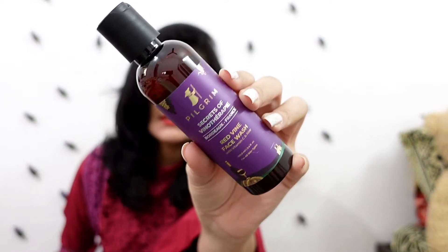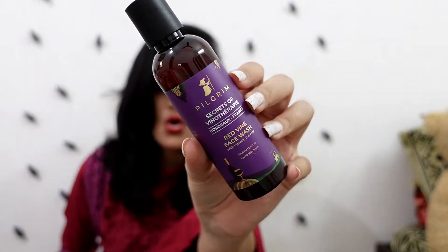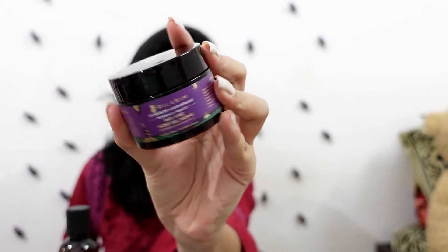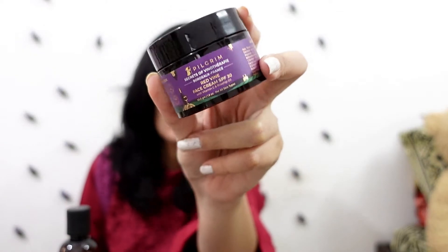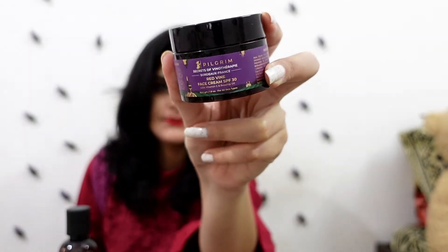Let me walk you through all the products that I have got. The first product is the face wash — as you can see, this is the Pilgrim face wash, and I will tell you about its uses shortly. The next product is the red wine night gel cream — this is the one, from Pilgrim, and it has really good packaging. And then we have the red wine face cream with SPF 30, which is basically a sunscreen with SPF 30.